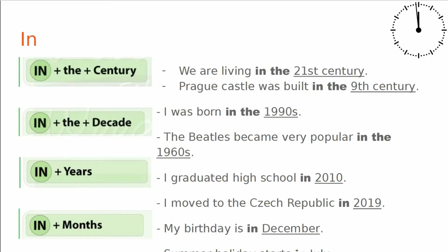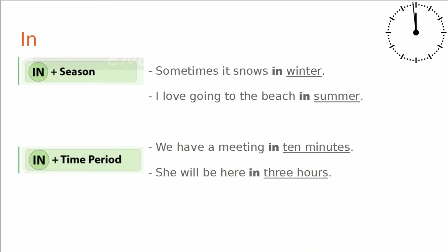In plus years: I graduated high school in 2010. I moved to the Czech Republic in 2019. In months: My birthday is in December. In season: Sometimes it snows in winter — winter being the season, in being the preposition. I love going to the beach in summer. In and your time period: We have a meeting in 10 minutes. She will be here in 3 hours.